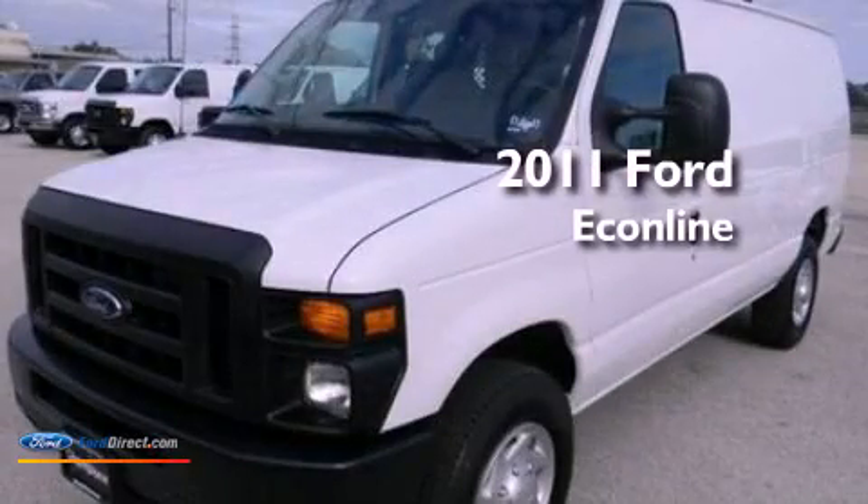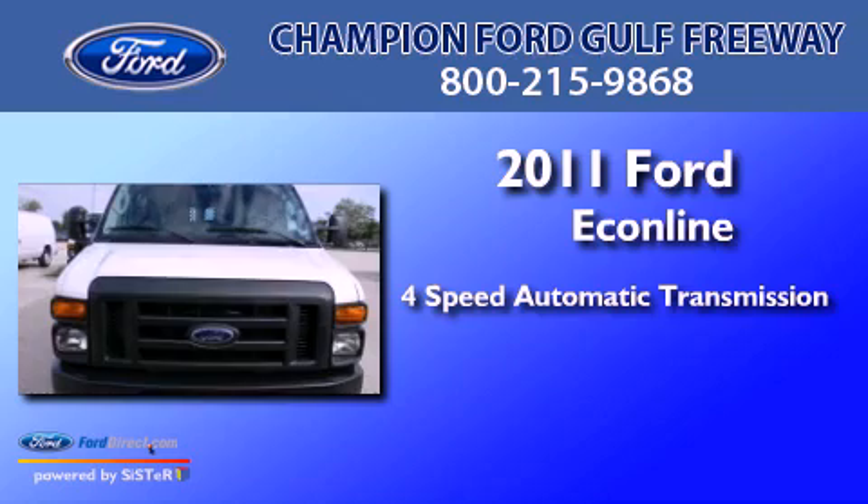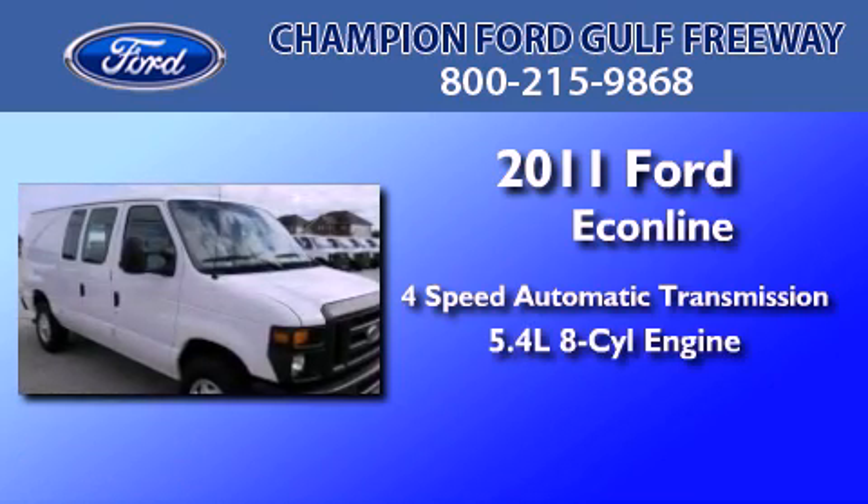This is a 2011 Ford Econoline. This van has a 4-speed automatic transmission and a 5.4-liter V8.